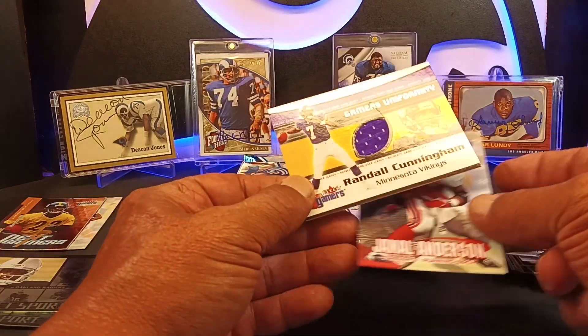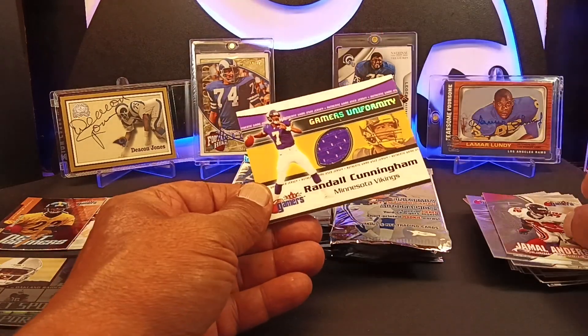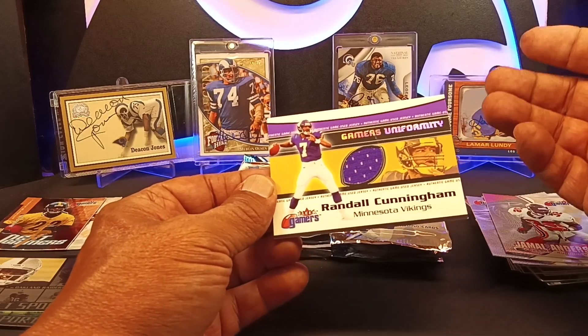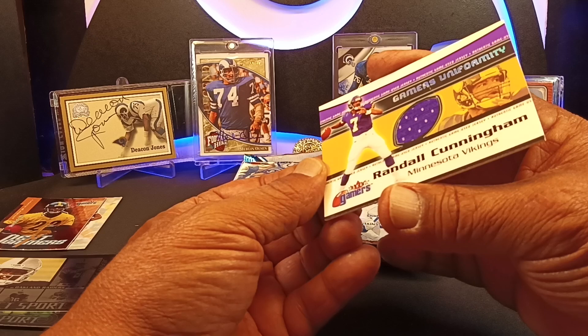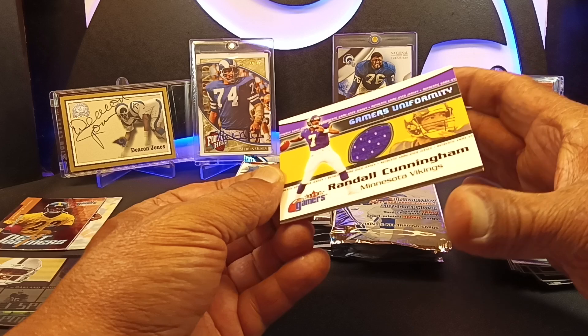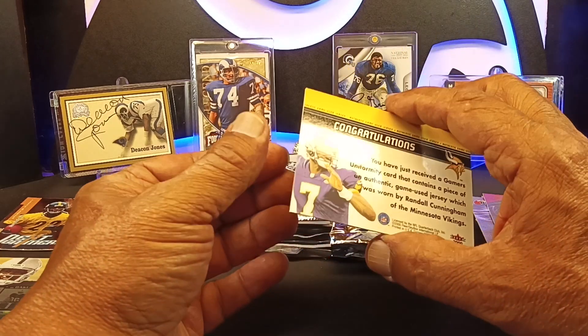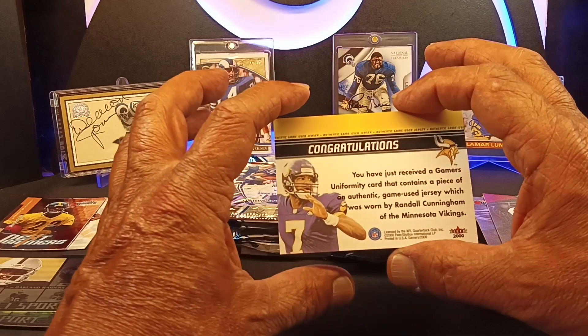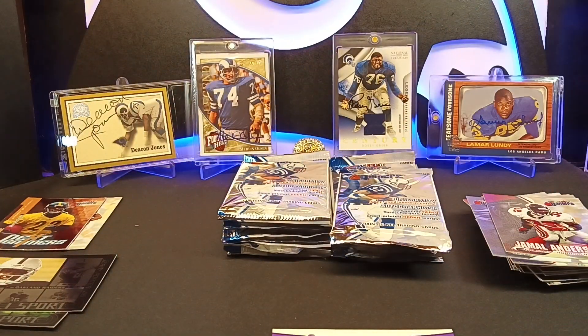Randall Cunningham — we got the game uniform card. That's a piece of actual game-used jersey right there. That's always the thing with these — they're not perfect. But actual game-used jersey — Randall Cunningham. I can live with that.